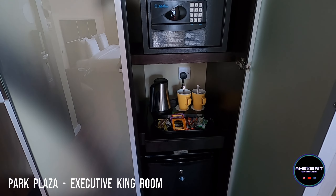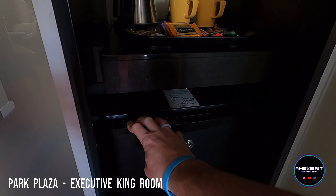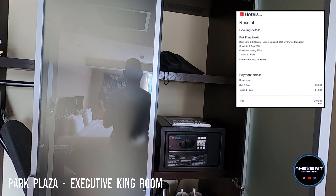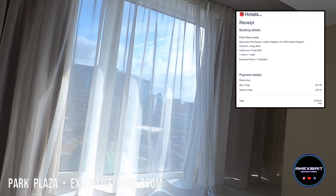It looks like you might have your own fridge — yes, you do. You've got your own personal fridge as well. I'll put the price that we paid and what room type it is up on the screen so you can see. I'll just show you out the window what our view is like.